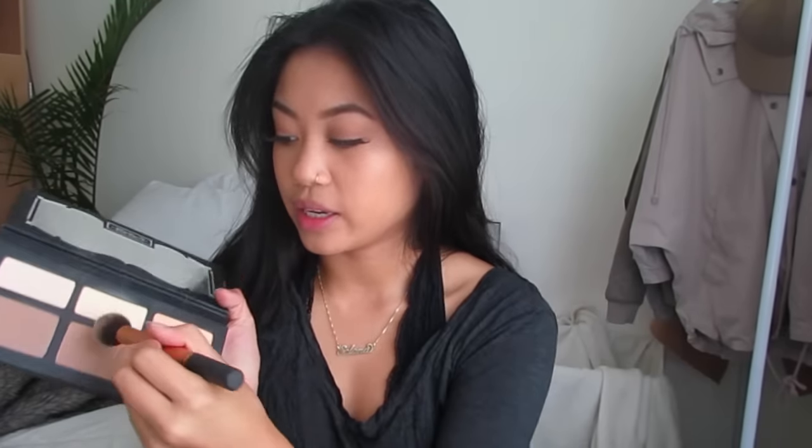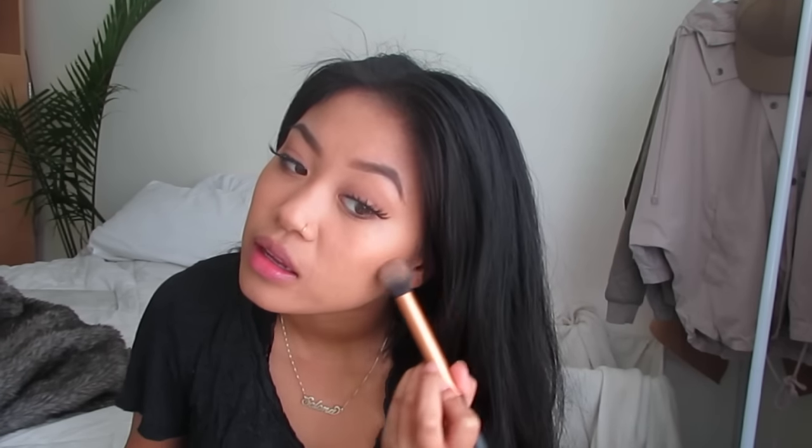Now I'm taking my Kat Von D Shade and Light Palette and going in with the lightest shade. Then I'm taking the cooler shade just to add more depth, taking it out on the jawline as well to get rid of that double chin. And I'm taking a fluffy brush with that cool tone once again and contouring my nose.